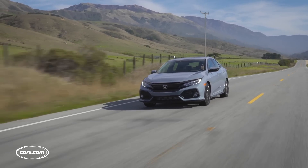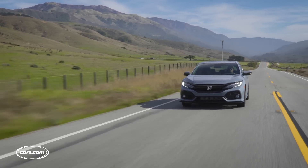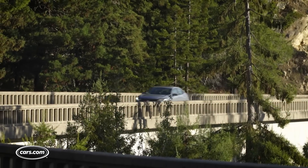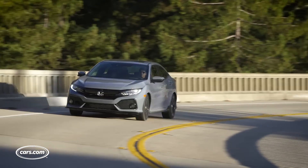Does this make a difference on the road? Not really. You do notice it when you're pulling uphill, but in most day-to-day situations you won't. But that's not a bad thing — the powertrain is actually one of my favorite things about the current Civic, and to say that it drives the same is actually a compliment.